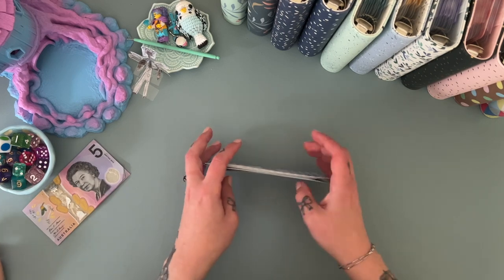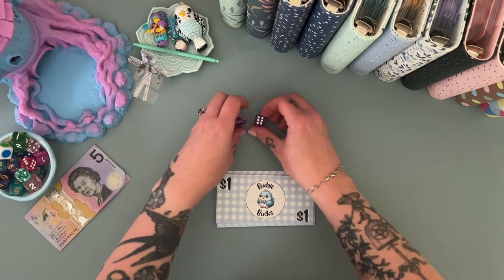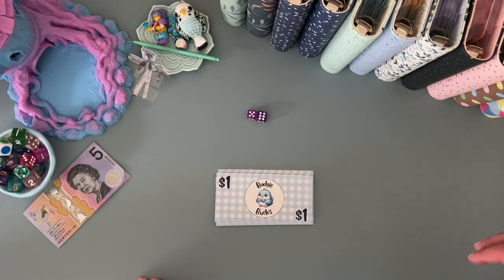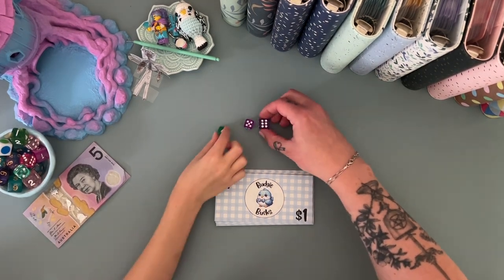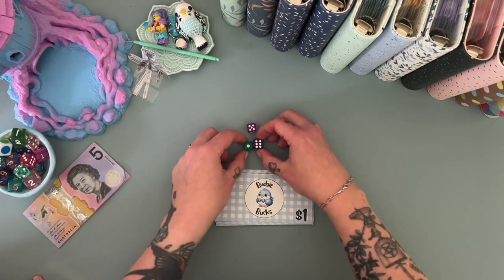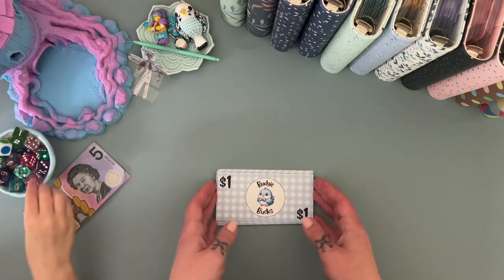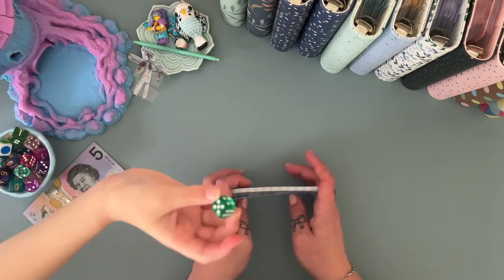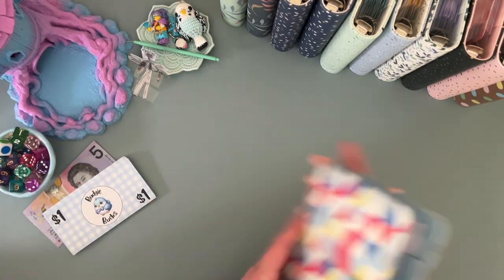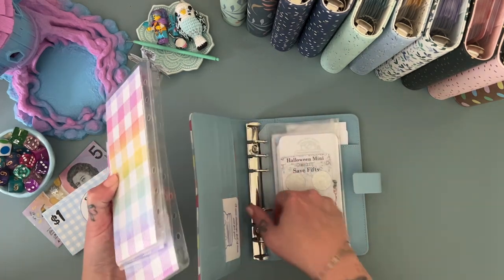I accidentally bought some new dice for the shop — look how teeny tiny they are! These are the normal size ones that I get, and I accidentally got itty bitty mini dice. They're so cute. You can use one of those today if you want. I'm using the mini green one — is green your favorite color?